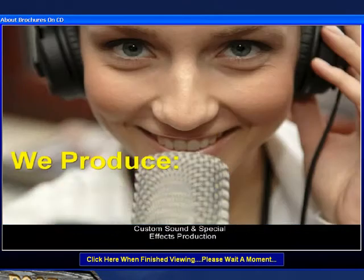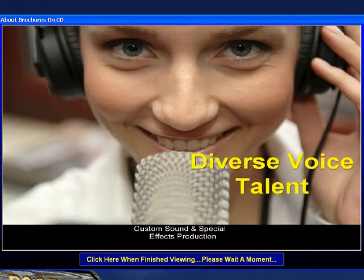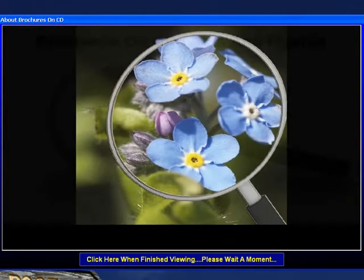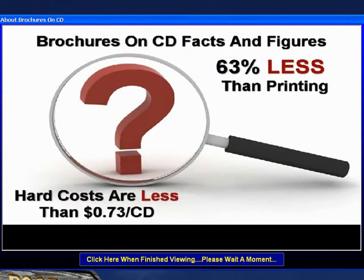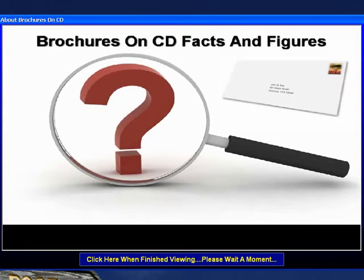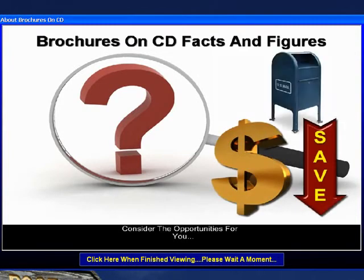Now that you've experienced how truly amazing a brochure on CD can be, let's take just a minute to discuss some of the details. For example, the hard costs to create a brochure on CD are up to 63% less than traditional printing. The brochure on CD presents literally hundreds of pictures, dozens of printable documents and guides, and it can be delivered with first-class postage in a number 10 envelope, saving significant money in postage expense.